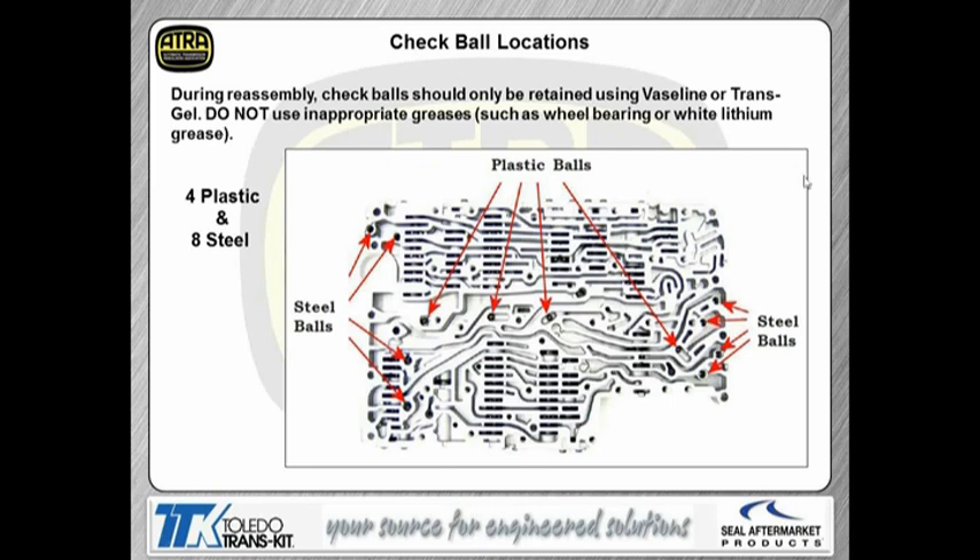Check ball locations are on the next page. You have four plastic check balls — these are shuttle balls. The eight steel balls found in the valve body are for clutch exhaust — they're actually used to regulate clutch exhaust. One thing I want to mention: on this transmission, do not use a grease that's too thick. If it takes a thicker grease or even white lithium lube, it takes more heat to melt that grease. So if the check ball doesn't stay free, especially the ones inside the bathtubs, we could have an issue with shift feel. It's always good to use something like Vaseline or Transdel — it's designed to melt quickly with heat.